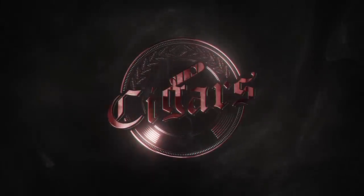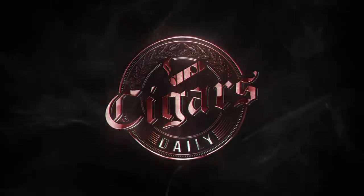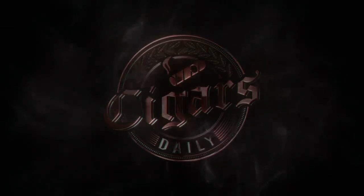Hey everybody, I'm Tim here with Foundations Olmec Claro. You're watching Cigars Daily! Get more out of this and all our videos when you watch them on CigarsDailyPlus.com, where you'll find extra content and coupon codes, and you can even leave your rating for cigars right next to mine under each review video.